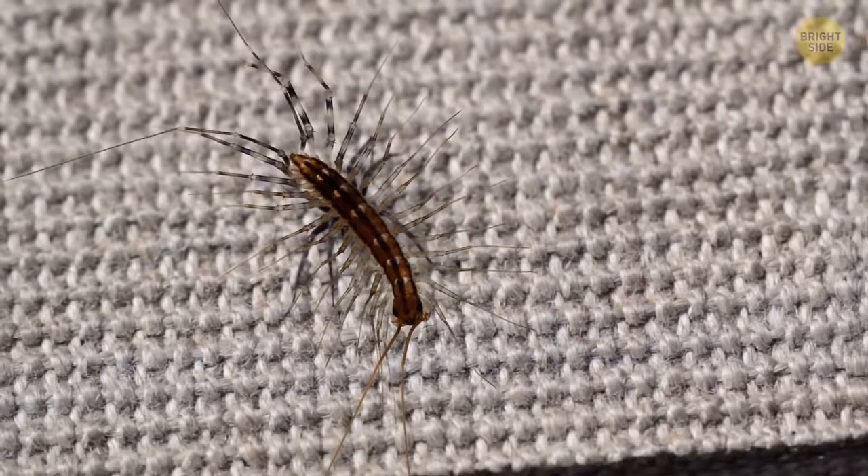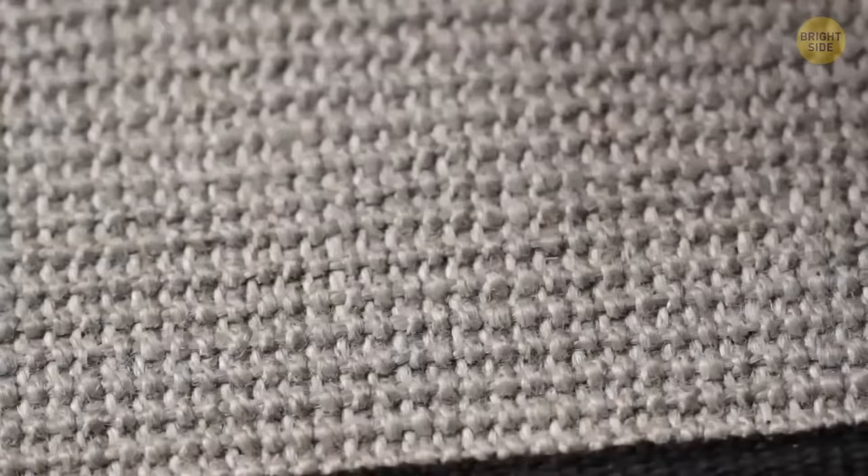They're always moving around looking for prey. Because they move quickly, you might not notice them at all. They would only try biting you if you attack them first. Even then, they can't bite through skin — it feels like a light bee sting.